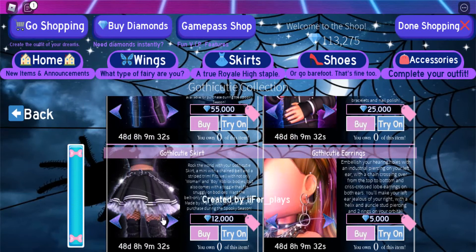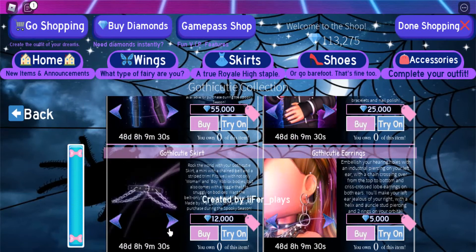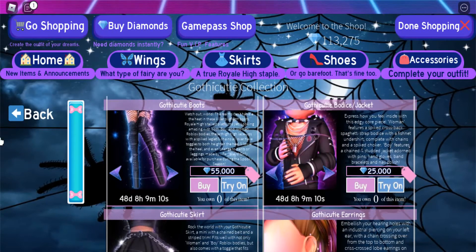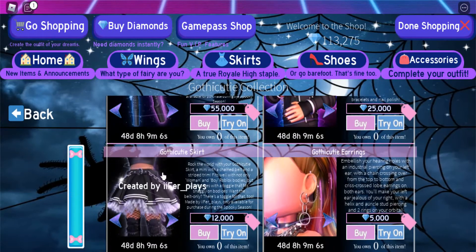I think this set is actually really cute. Also, they've added the try-on feature to the sets now, which is pretty cool because I don't think they had that before — they only had it for the wings. I'm pretty glad they added it for the sets. It's helpful because then we won't buy items that we don't really like.